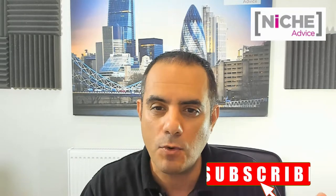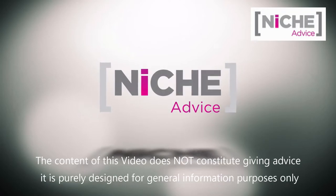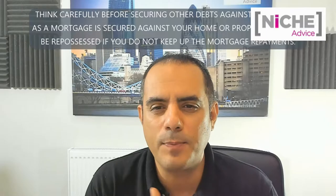Hi, it's Paim here from Niche Advice. Let's talk about buying properties and converting them into HMOs. How does that work? What's the process - not from a builder's perspective, but from a financing perspective? Can you buy a normal property and then get an HMO mortgage on it? Let's talk about it.